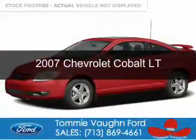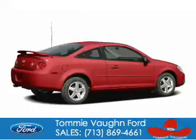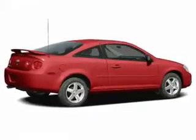This is a used 2007 Chevrolet Cobalt, powered by front-wheel drive, a 2.2-liter four-cylinder engine, and an automatic transmission.